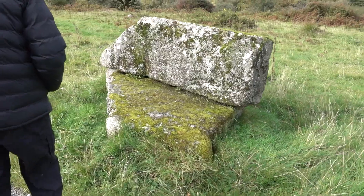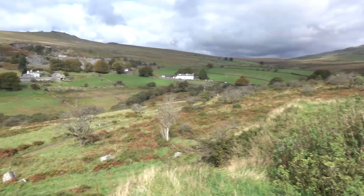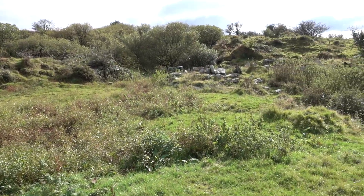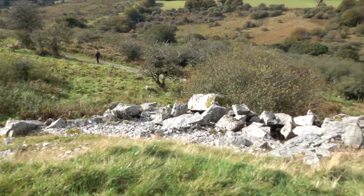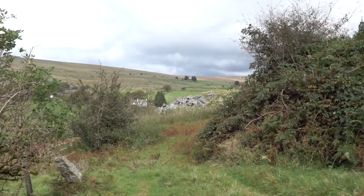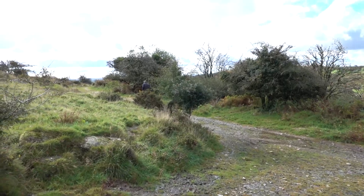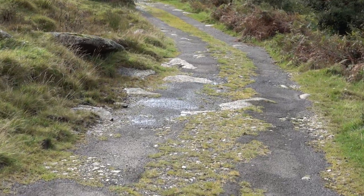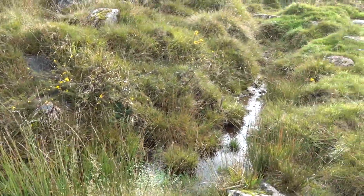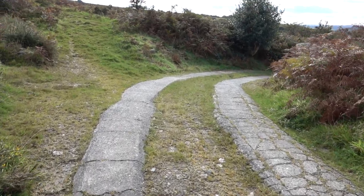I've got some moss on it from here before. What's buried in tarmac? There's a little bit where it becomes like a Land Rover track with raised things.